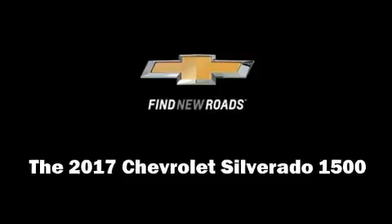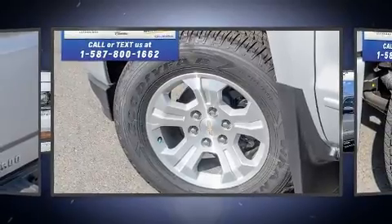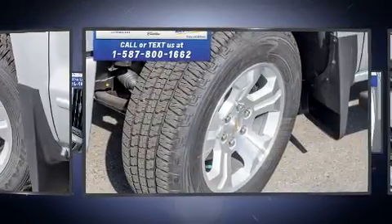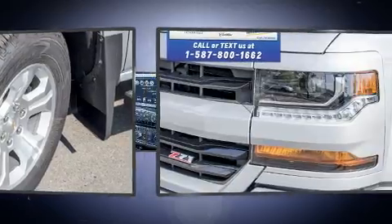You can expect a lot from the 2017 Chevrolet Silverado 1500. Under the hood, you'll find an 8-cylinder engine with more than 350 horsepower, providing a smooth and predictable driving experience.